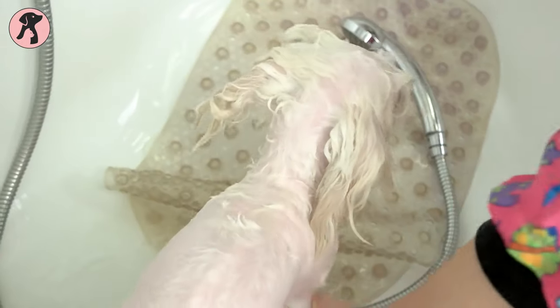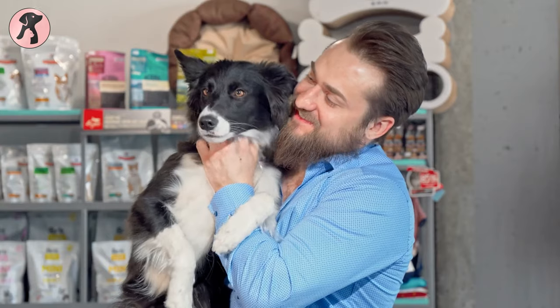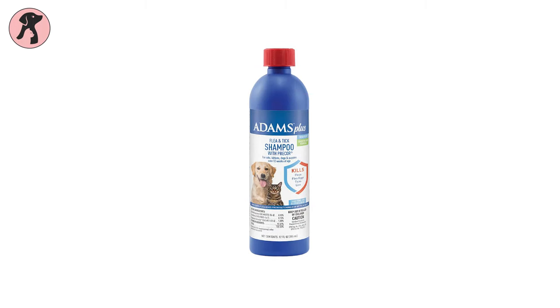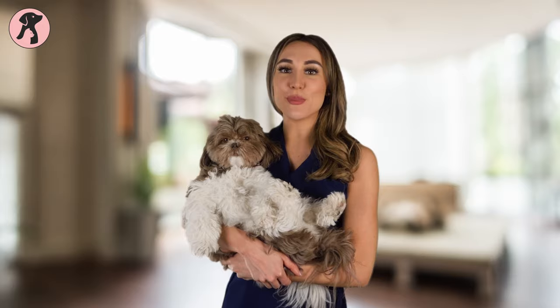Now there are a number of products available on the market for keeping your dogs safe from these. To help you choose the right product, we've compiled a list of the five best ticks and fleas shampoos for dogs. So without further ado, let's check them out.